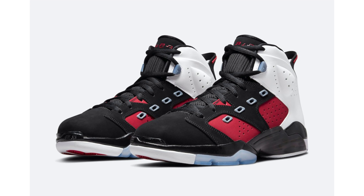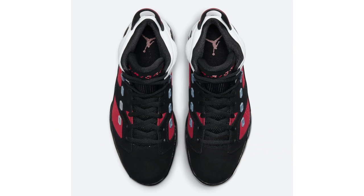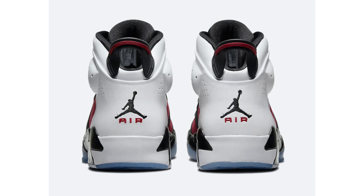I know some people are going to come at me in the comment section about this shoe, but yes — the Jordan 6-17-23 Carmine will be returning this year. The last time we saw this model release was in 2014. It's a hybrid shoe combining the Air Jordan 6 and the Air Jordan 17, so 6 plus 17 equals 23 — hence the name. I like the colorway but overall something just looks off on the shoe to me, that's just my opinion.